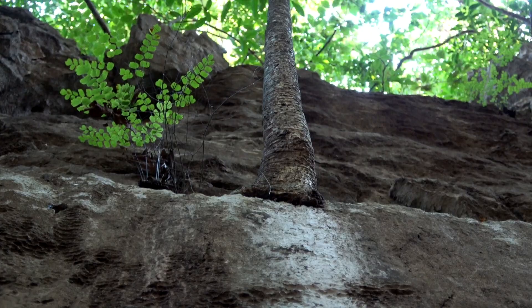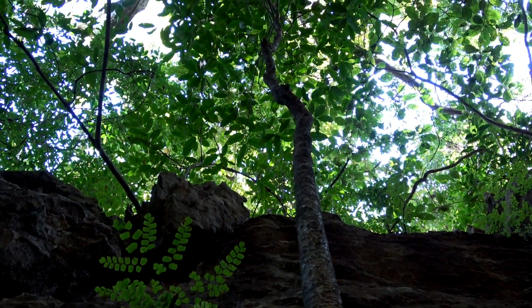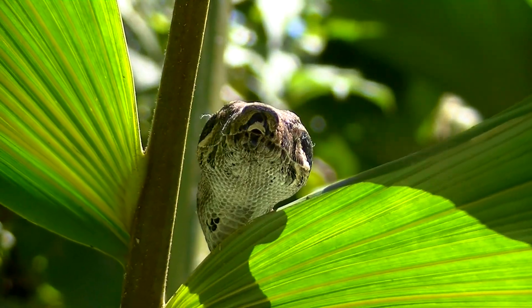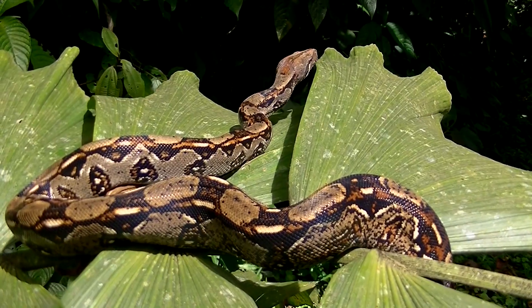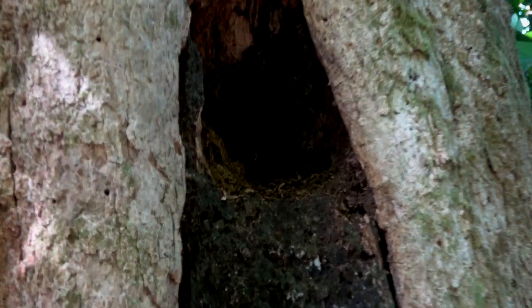Snakes hunting bats in caves is known from Asia, but not from Costa Rica. However, this boa is capable of finding a bat colony in a hollow branch. The welcoming committee gets the message across.